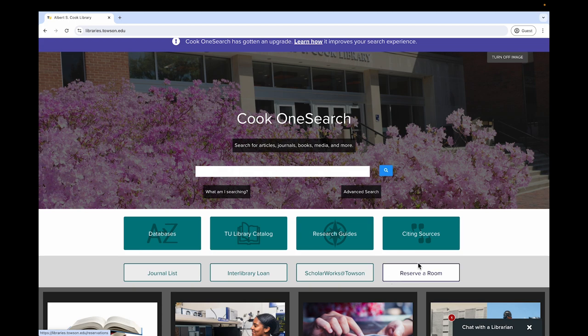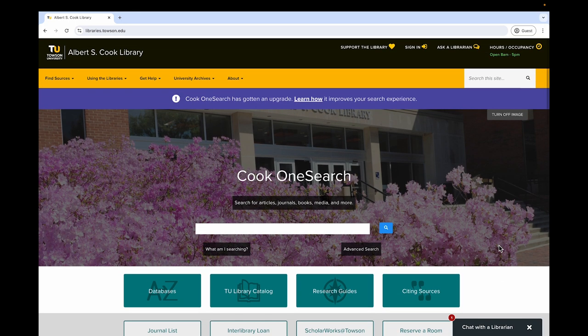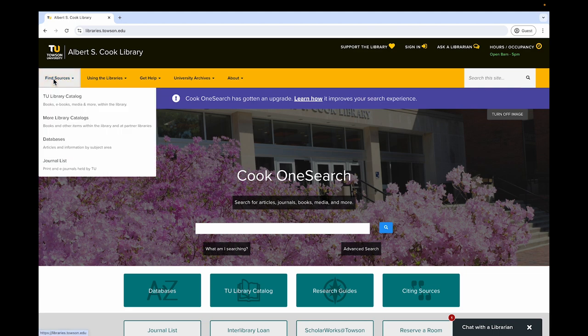Back at the top of the website, we find the main navigational menu in gold. This allows you to browse for additional information on the library. Under Find Sources, you can access resources you need to research topics for papers, presentations, or other projects.